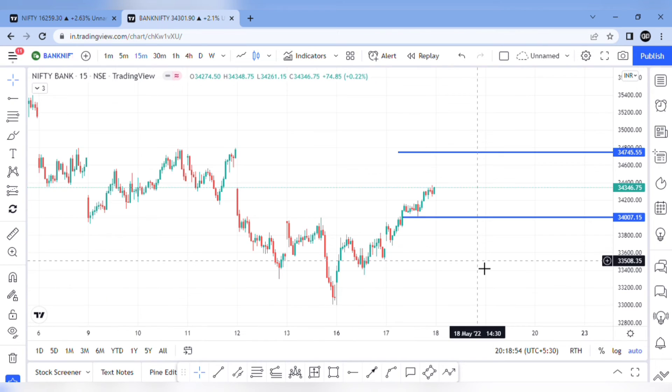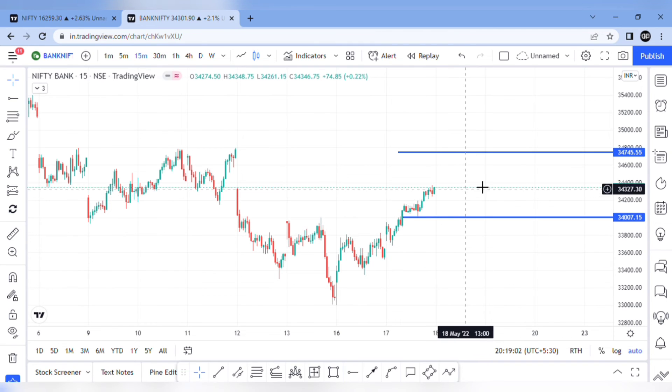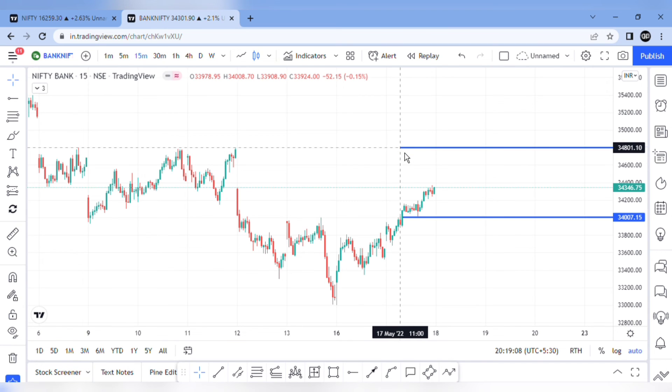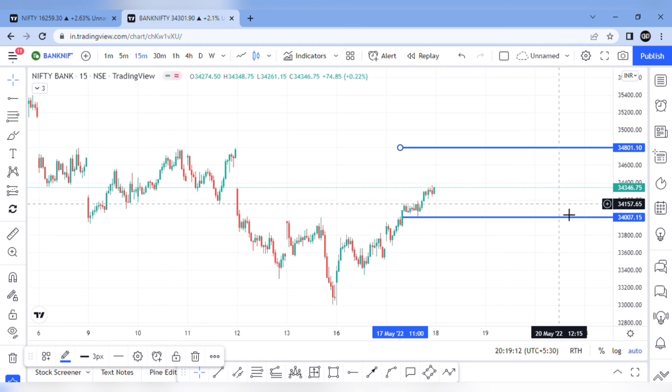For Bank Nifty intraday analysis, we expect a flat to mild gap up opening. We have the 34,800 range with chances of upward movement. Therefore, we have a 34,400 to 34,000 range. This range is sideways. If we reach the 34,800 range, then we expect 34,400 Bank Nifty as the target.